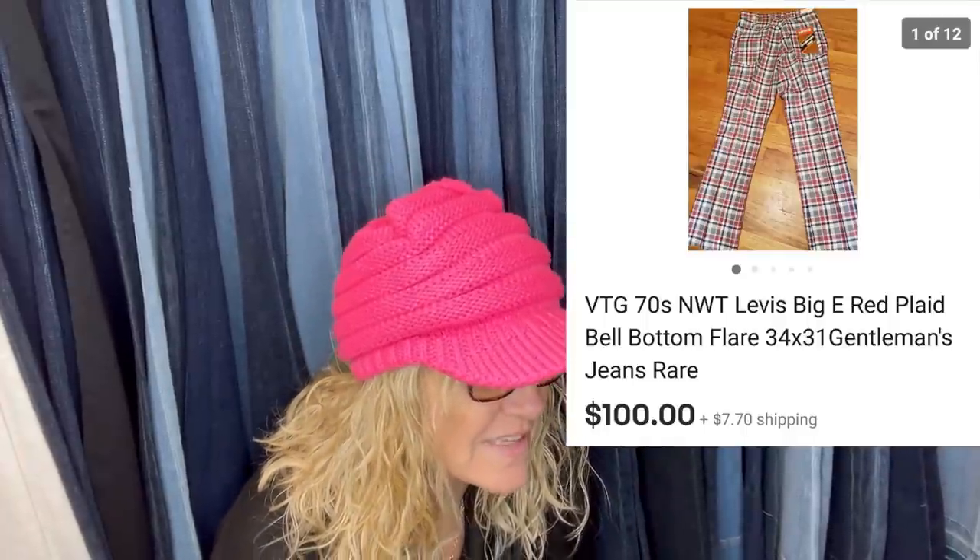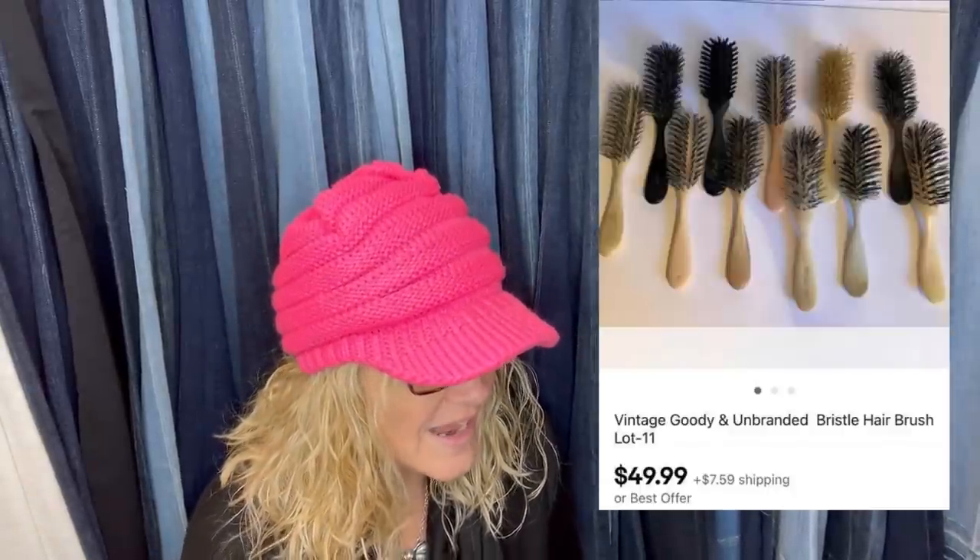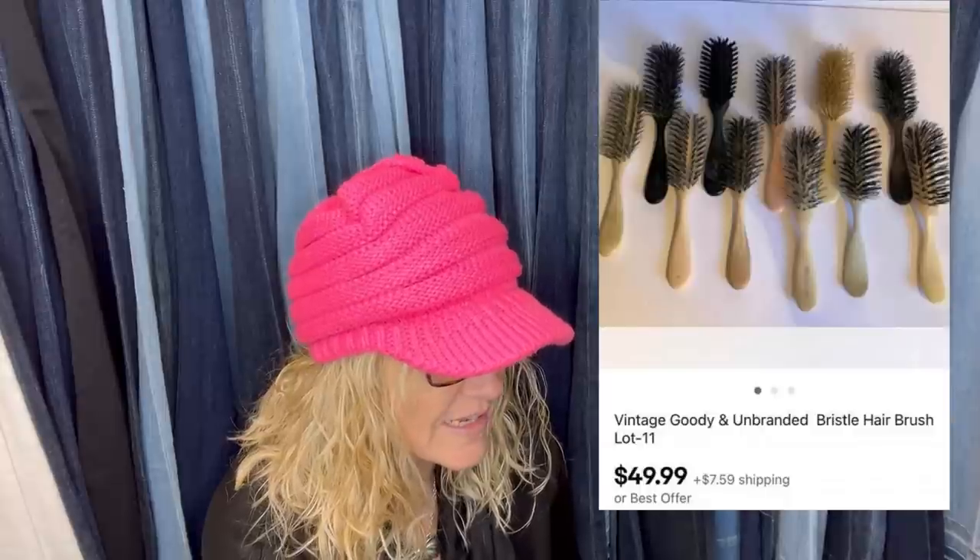Next one: new old stock 70s Levi's plaid pants, paid $3 at a local thrift store. They said it looks like it's straight out of Three's Company and they sold for $100. It says Big E — if it were me, I would have auctioned these because some of those Big E items can go for crazy money. Next: bought at an estate sale for $1 each and sold for $49.99 — vintage Goody and unbranded bristle hair brush lot. I've talked about buying the brand Goody in my videos. Definitely a Bolo if you can find vintage Goody. I actually have a video on hair accessories.